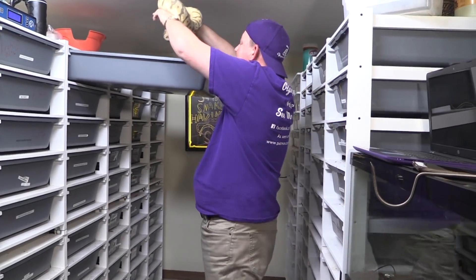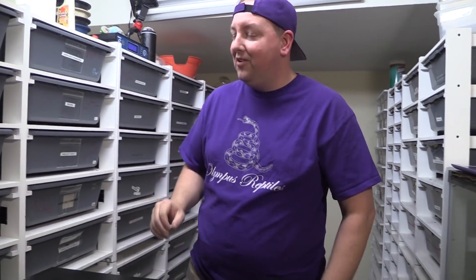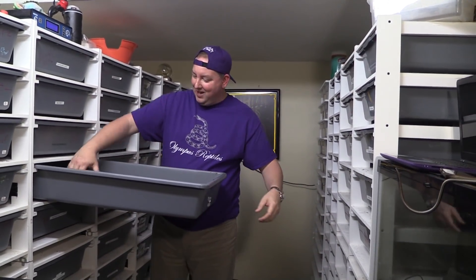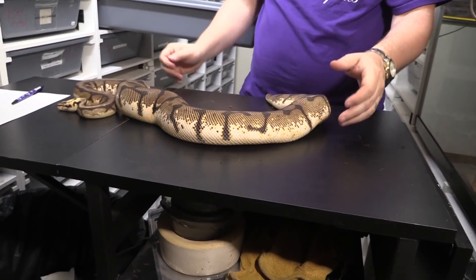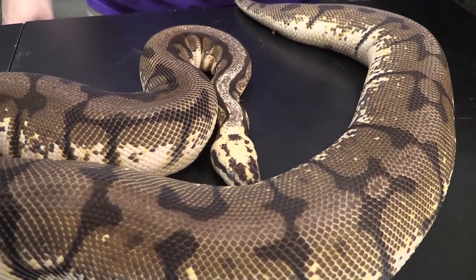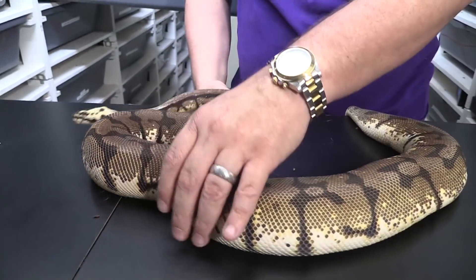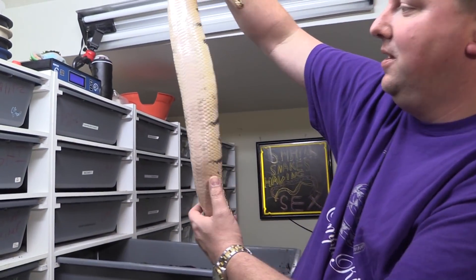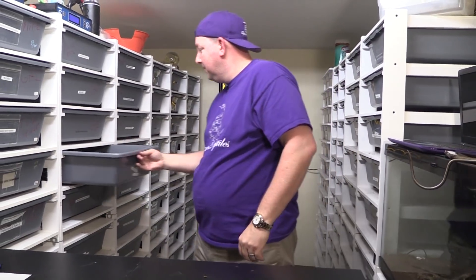We've only got one more snake kept from 2015 — when you're brand new you don't produce a lot. That is 150308, also in shed. This is going to be her second year having eggs for us, hopefully. She is a female bumblebee, bred again this year to her calico. I won't keep her out too long since she's in shed, but you can actually see the swelling starting right through there. I feel really good about her season coming up.